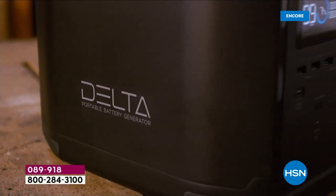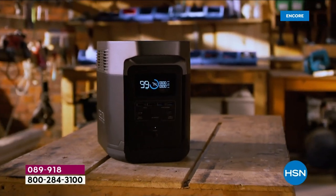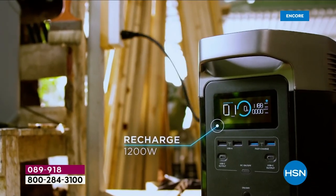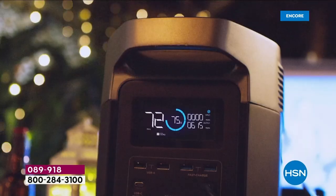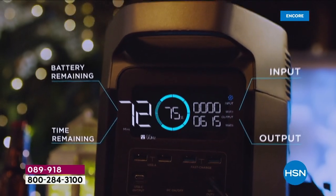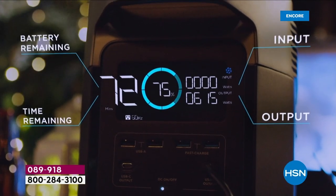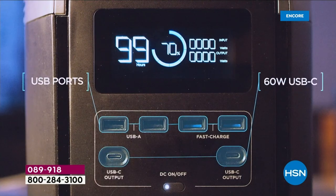This is EcoFlow. Whether it's hard times or good times — camping, glamping, tailgating, RVing, or a celebration at the beach — you can take power wherever you go. Over the past few years, EcoFlow has really become the name, the innovator. At the Consumer Electronics Show this past week, everybody was talking about EcoFlow.